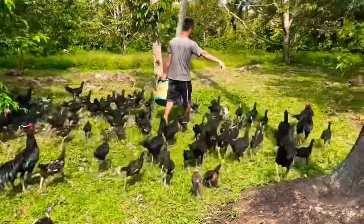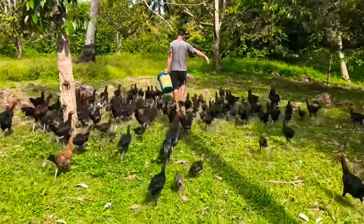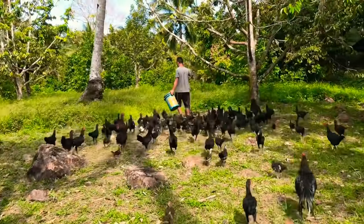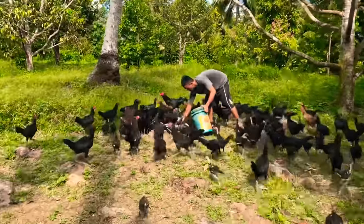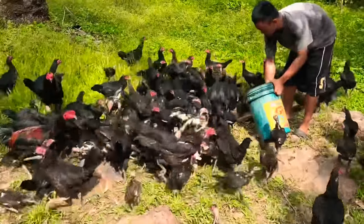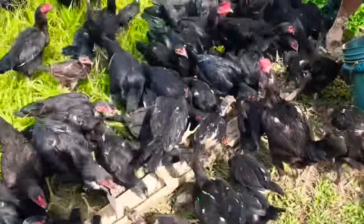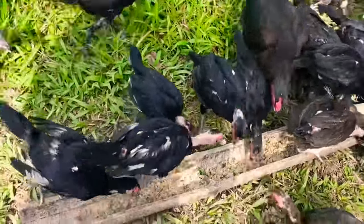Feeds are prepared two times a day using only 20% commercial feed and the rest are indigenous materials like grated coconut, sliced banana trunk, cropped corn, rice bran, sliced madre de agua, kangkong, or tricantera. The rest of the time they are left to forage.